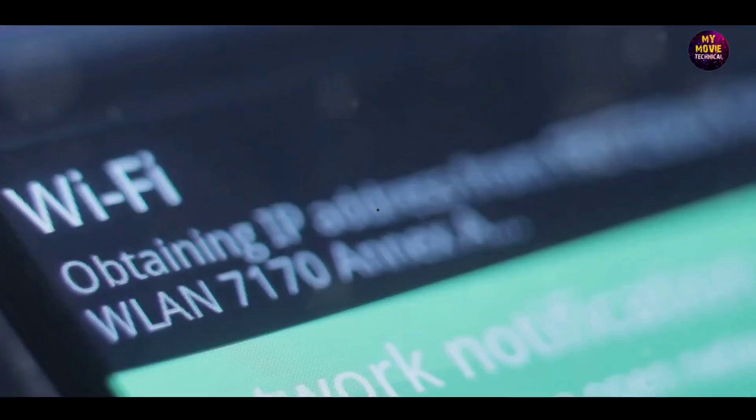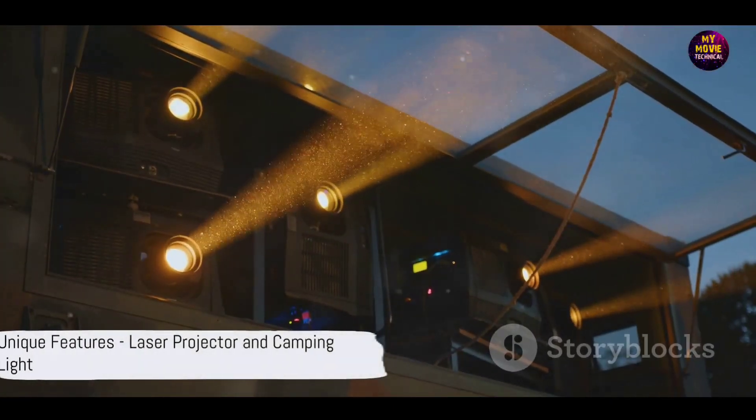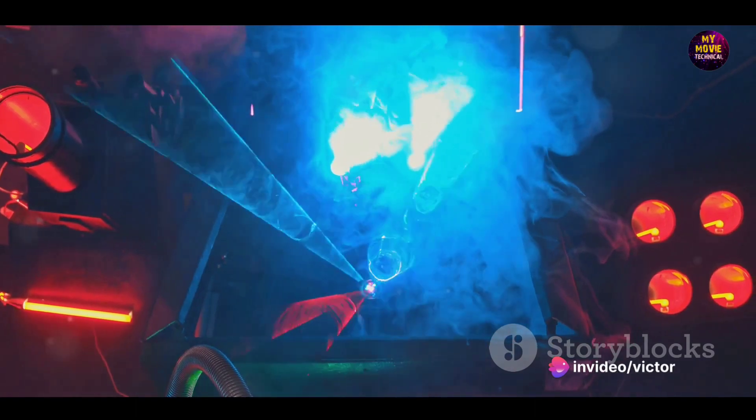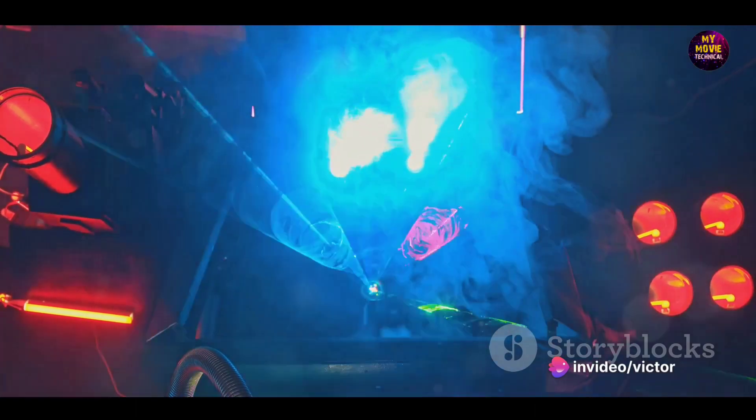The Tank 2's standout feature is its 720p laser projector. That's right — your phone doubles as a portable presentation or movie screening machine.